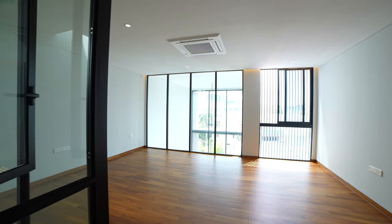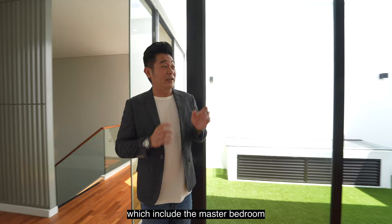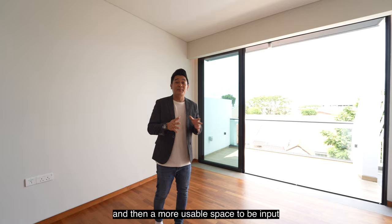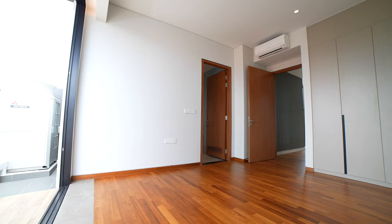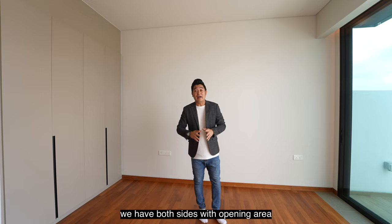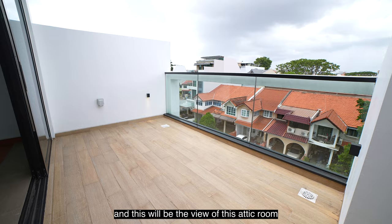On this level, we have two bedrooms which include the master bedroom. This is one of the latest envelope concept houses — under the URA guideline, the roof can be flat, allowing for more usable space to be added. For this last common bedroom, similarly, we have a very good area for the bed and a full-height wardrobe. Because of the envelope control, we have both sides with balcony opening areas, and this will be the view of the common bedroom on this level.